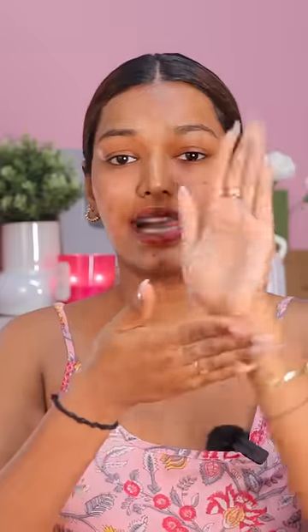Using it is also very easy. You only need 2-3 drops in your hands. Its texture is very lightweight and you can use it day or night. Simply just pat it into your skin. Don't forget to use sunscreen after this.